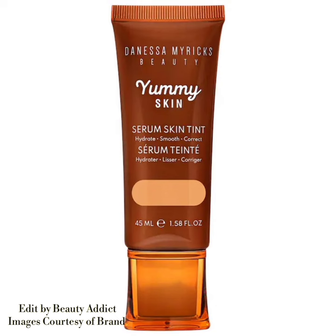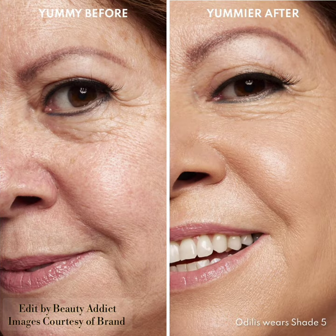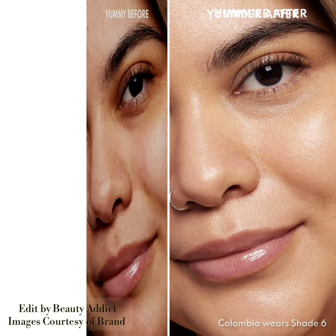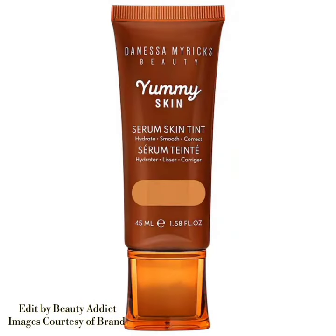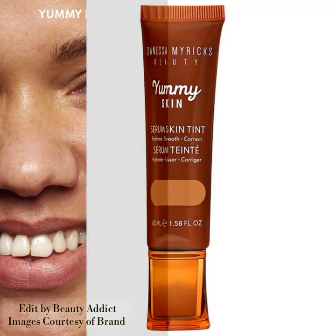It hydrates and soothes — coverage is light, finish is radiant, and formulation is liquid. This is a hydrating and smoothing skincare-infused skin tint that provides light coverage and a skin-like radiant finish. The price of the new Yummy Skin Soothing Serum Skin Tint Foundation is $36.